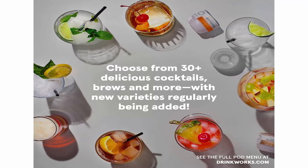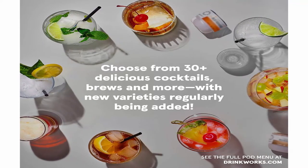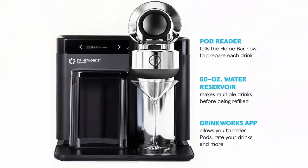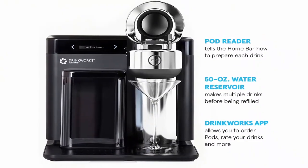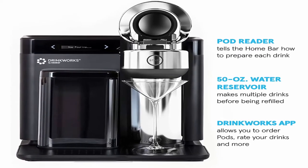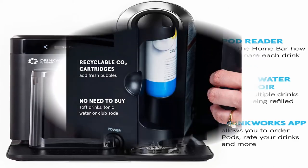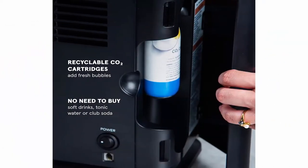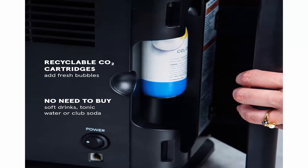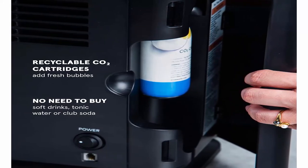Box contains: Drinkworks Home Bar by Keurig cocktail machine, 2-pack CO2 cartridges, 2-pack water filters, 1 pack cleaning tablets, 12 carats, 1 prepaid pod recycle bag, 1 pack of coasters. Onboard carbonation — replaceable CO2 cartridges create refreshing carbonated cocktails and spritzers, so no need for cocktail mixers.